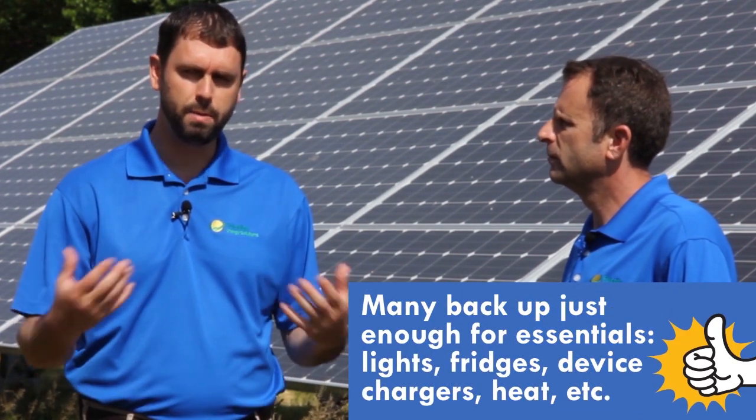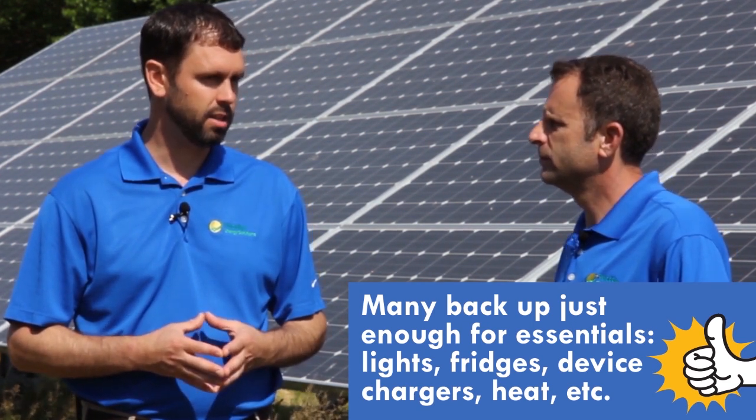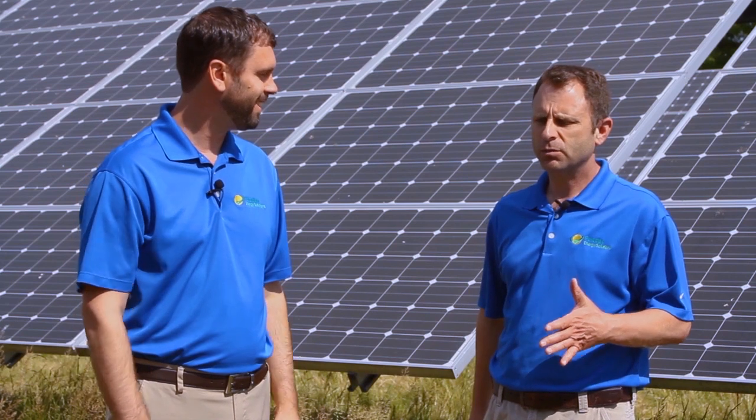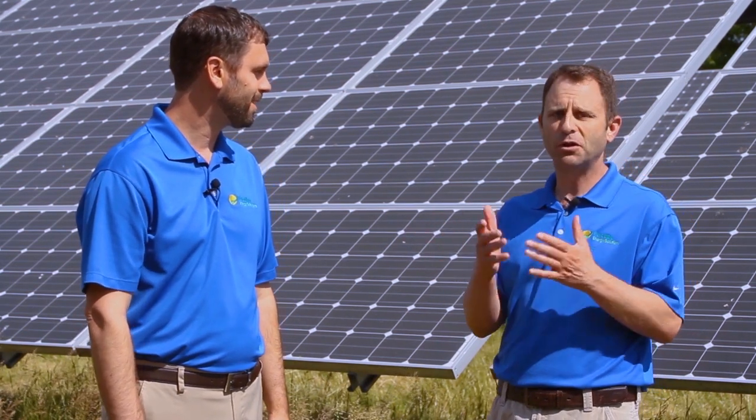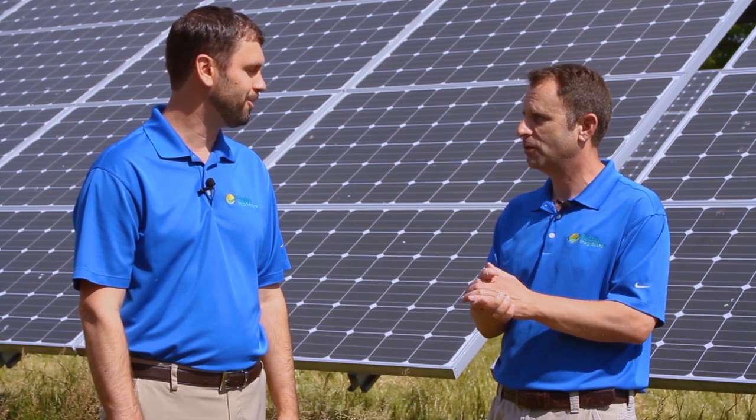To do a whole battery backup system is going to be expensive. But some of the benefits of a battery are that in those critical moments when the power goes out, you can run your refrigerator and keep your food still refrigerated.